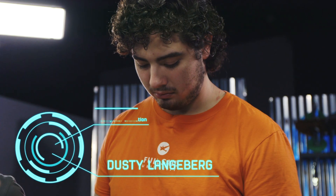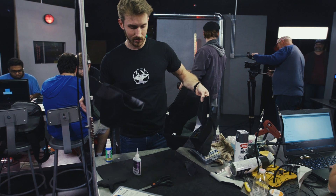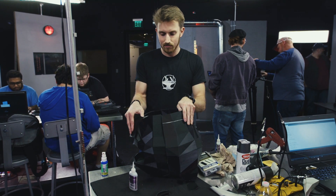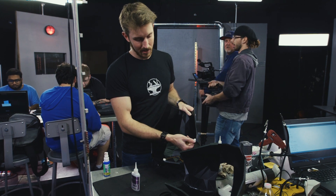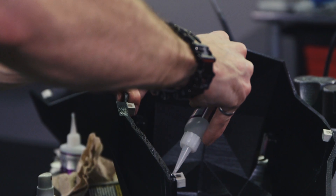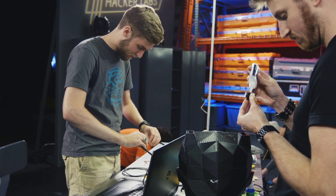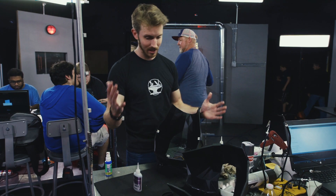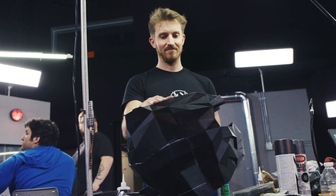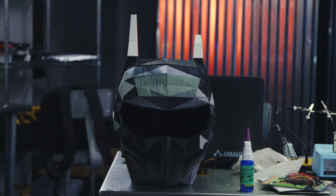Microphone holes are being drilled into the ears while magnet attachment points are added so the two halves of the helmet stick together. The 3D printer was used to print little brackets for the magnets, which will be super-glued in place. Starting with three magnets, they'll likely go up to five for a strong clasp. Once the magnets are glued, the helmet will be ready to paint for tomorrow.